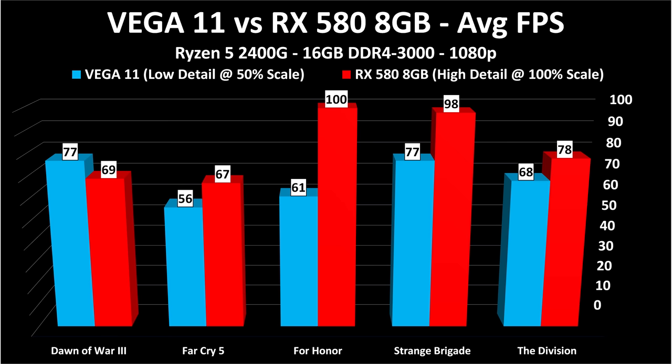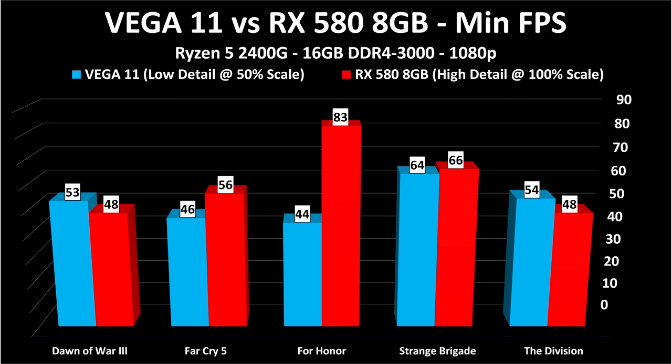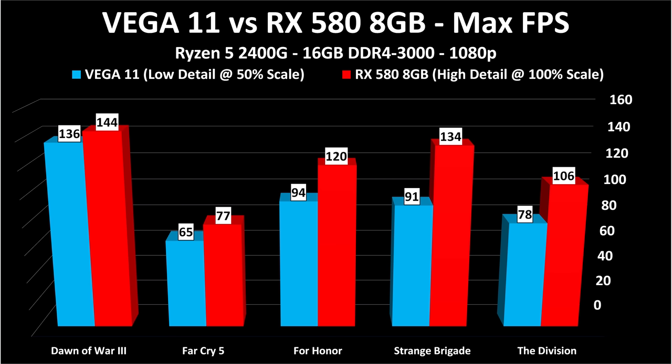Here's the chart with minimum frame rates. The key point: if you are flexible with detail settings and resolutions, you can play games on integrated graphics in 2019. Vega 11 is not spectacular compared to a dedicated card — the RX 580 is monstrously faster — but with details turned down you can play Far Cry 5, For Honor, and The Division on integrated graphics. Here also are the maximum frame rates for completeness.